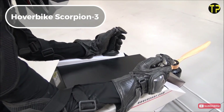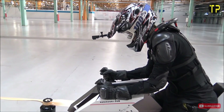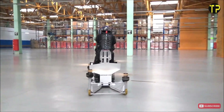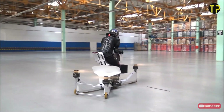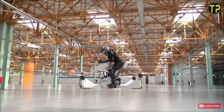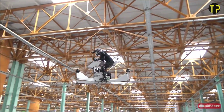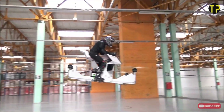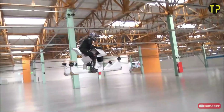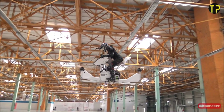Hoverbike Scorpion 3. The Hoverbike Scorpion 3 is a remarkable innovation merging motorcycles and drones. Developed by HoverSurf, this one-person vehicle combines futuristic technology with practical design. Made from lightweight carbon fiber, it boasts impressive maneuverability, capable of reaching speeds of up to 60 mph while hovering at low altitudes. Equipped with four powerful propellers, the Scorpion 3 is intuitive to control, making it accessible even for beginners. While primarily aimed at extreme sports enthusiasts, its potential extends to futuristic personal transportation.